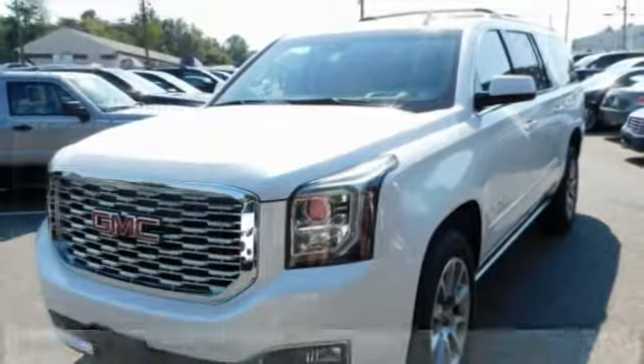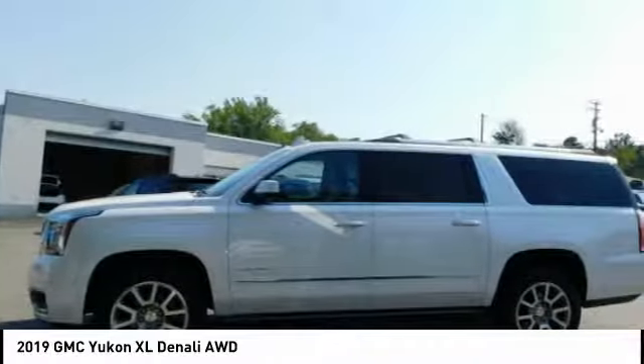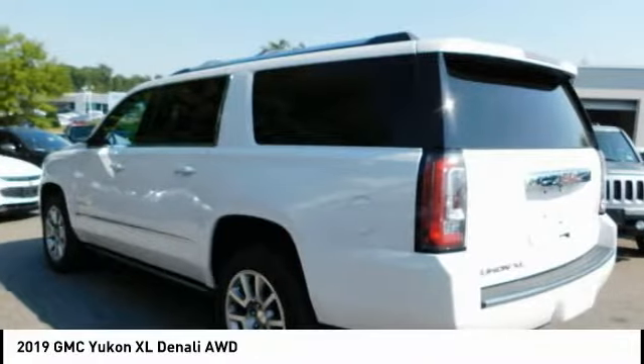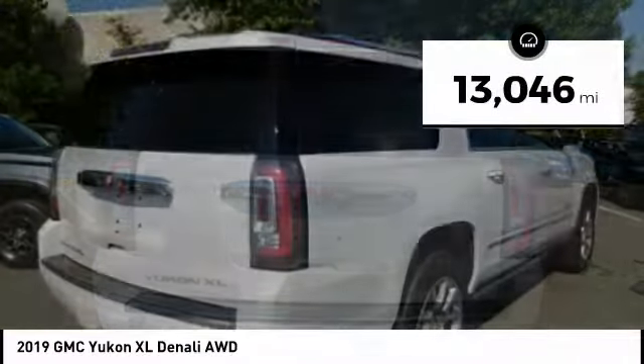The 2019 GMC Yukon XL is a great choice for families who need a full-size SUV with maximum seating. The looks don't hurt either. This vehicle has less than 15,000 miles.